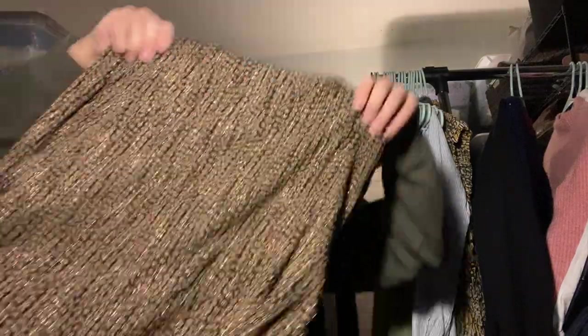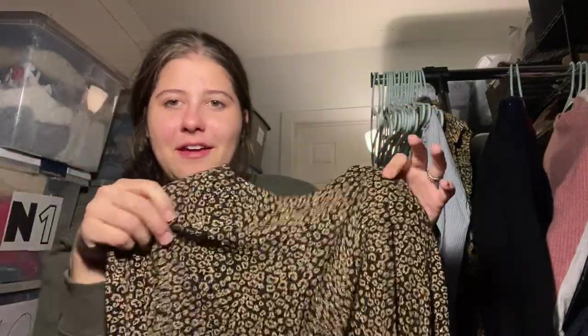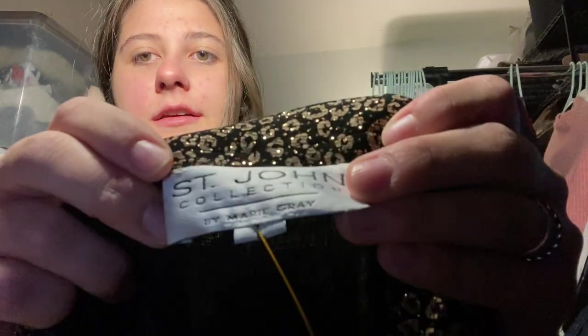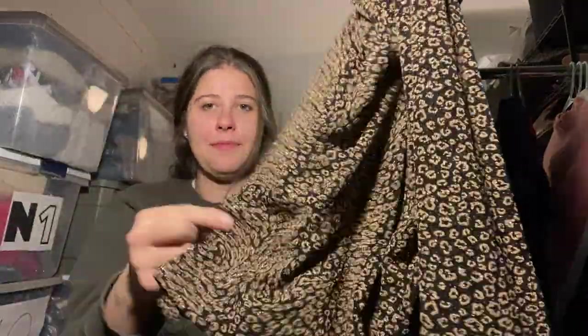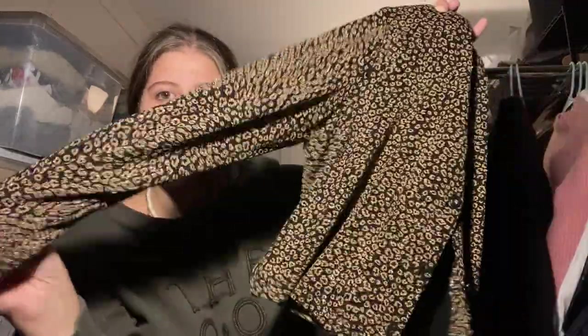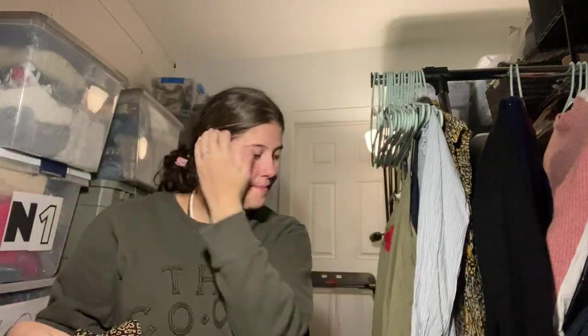I saw this woman carrying this around in the store and I was like, that's kind of cute. Then I saw it back on the rack when she put it back — she was definitely not a reseller, because if she was, she would have grabbed this. This is Saint John Collection, size large. I know some Saint John doesn't sell very well, and this is definitely an older piece, but for $5 with all the sparkle and a cute animal print, I'm going to list this high — like $65 or $70. It's such a statement piece for the holiday season.